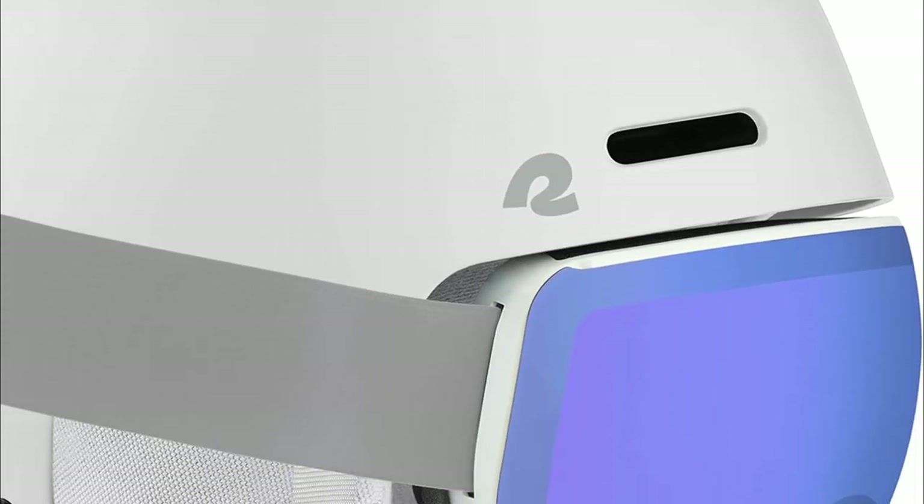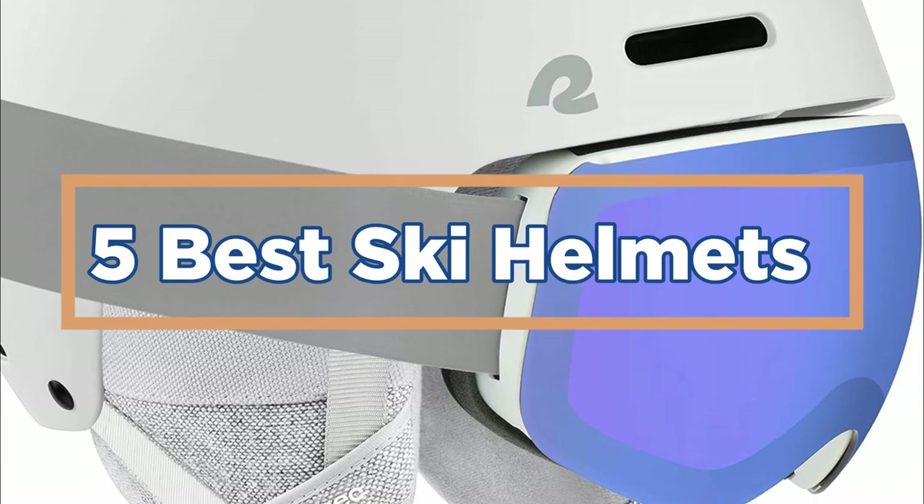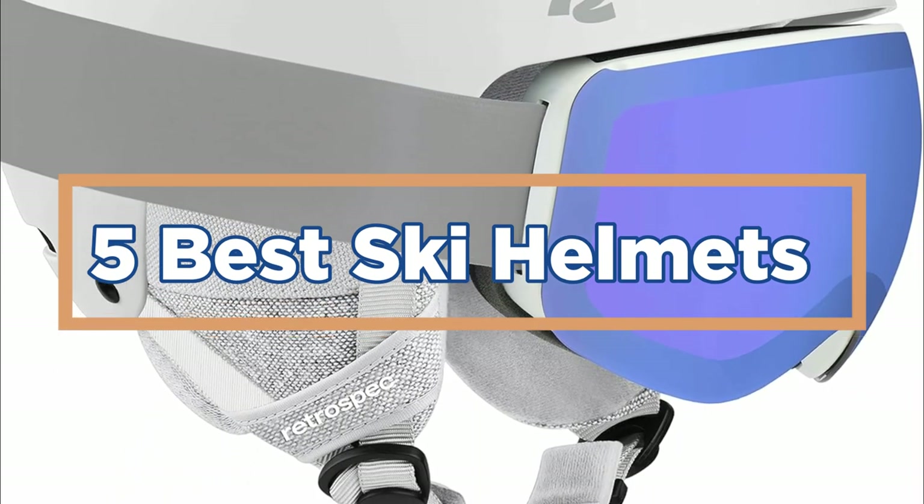In today's video, we will show you the top 5 best ski helmets. So, let's get started.